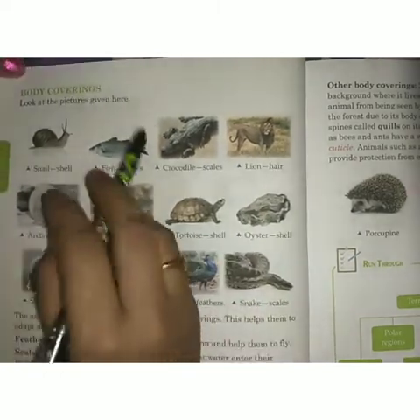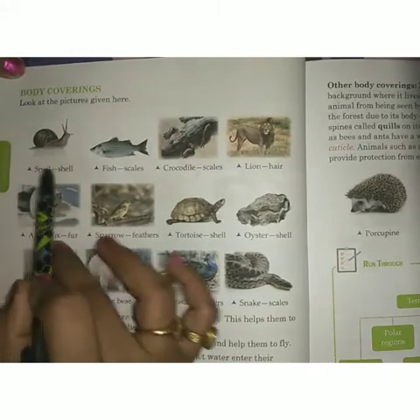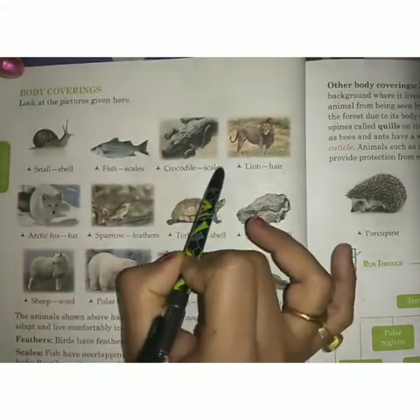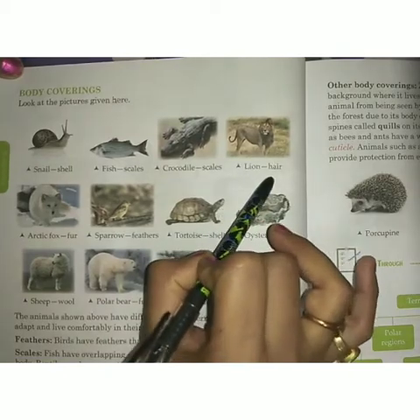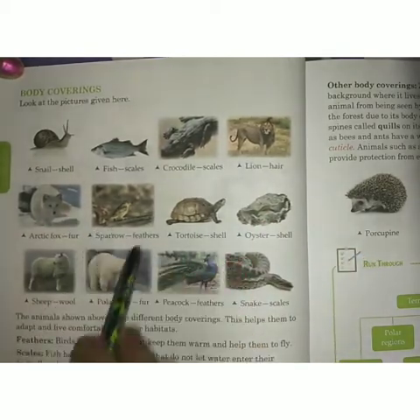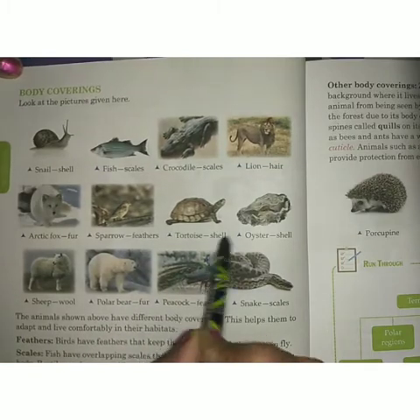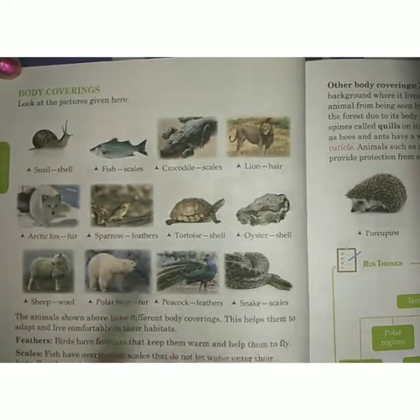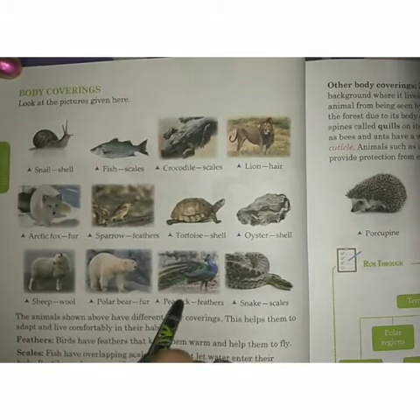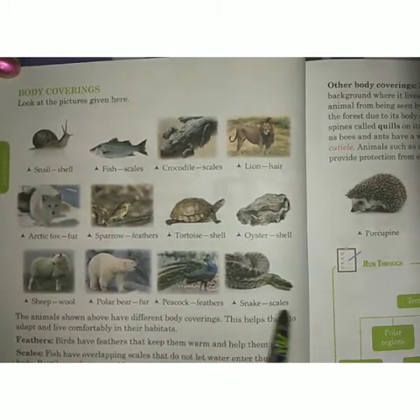Look at the pictures given here. Snail - shell. Fish - scales. Crocodile - scales. Lion, hare, arctic fox - fur. Sparrow - feathers. Tortoise - shell. Oyster - shell. Sheep, bull, polar bear - fur. Peacock - feathers. Snake - scales.